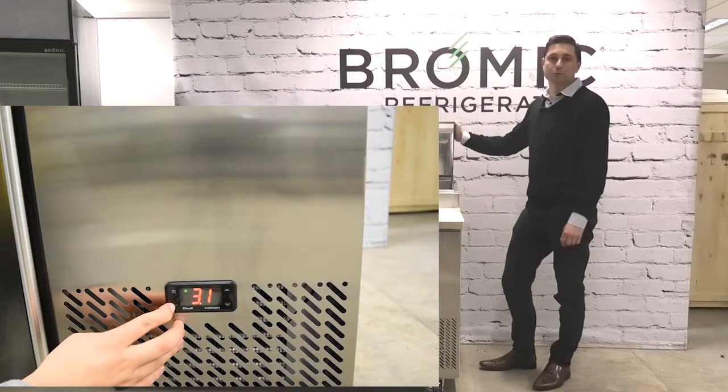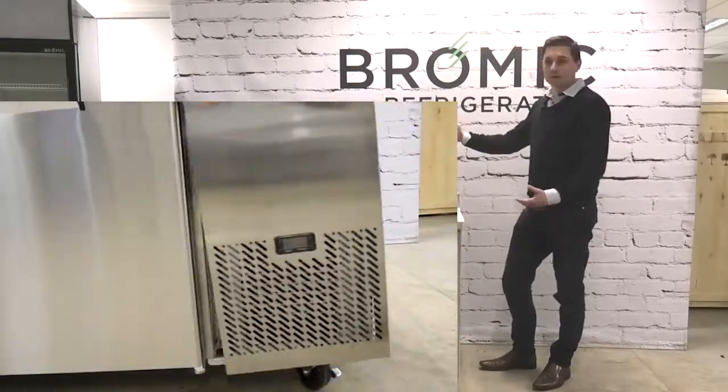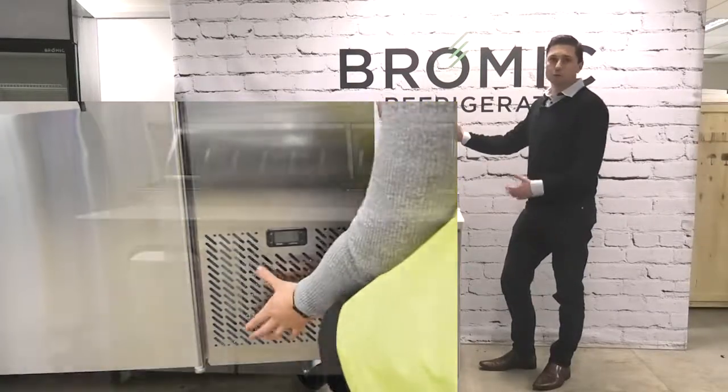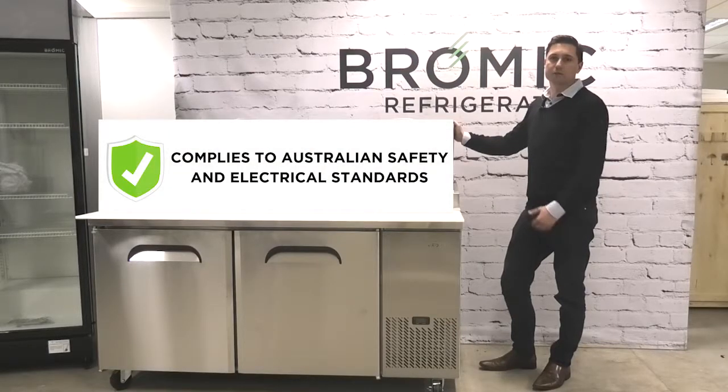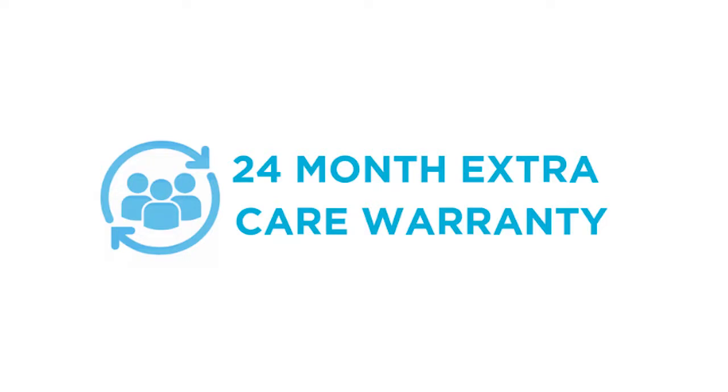A precise digital Dixell controller along with an easy accessible evaporator for maintenance and cleaning, and of course like all Bromic products they fully comply to all Australian safety and electrical standards. Our range of food preparation chillers also come with 24 months of Bromic extra care warranty.